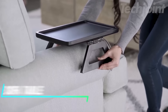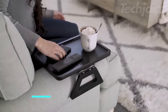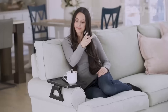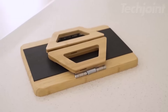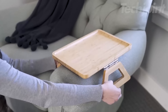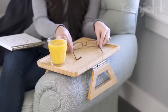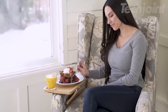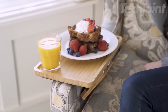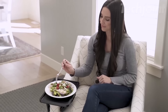This foldable bamboo arm tray is the ultimate solution for small apartment living, offering a sturdy and space-saving surface for drinks, snacks, or remotes. With its rubber grips and wide-profile hinge, it stays stable on couch arms ranging from 4 to 14 inches wide. Measuring 13.75 by 9.5 inches, it's compact yet spacious enough for a full dinner plate. Plus, it folds flat for easy storage when not in use, making it ideal for those tight on space.